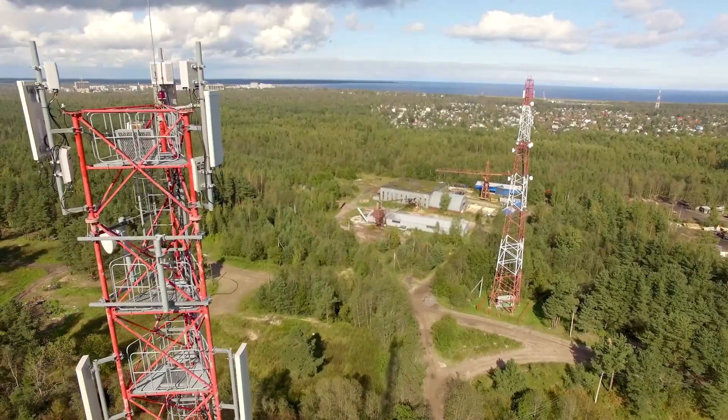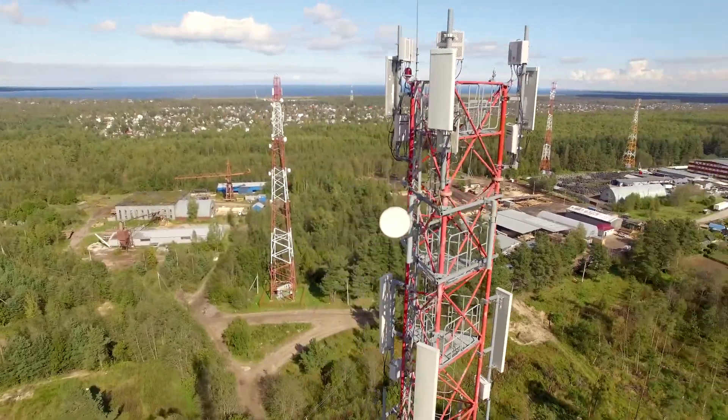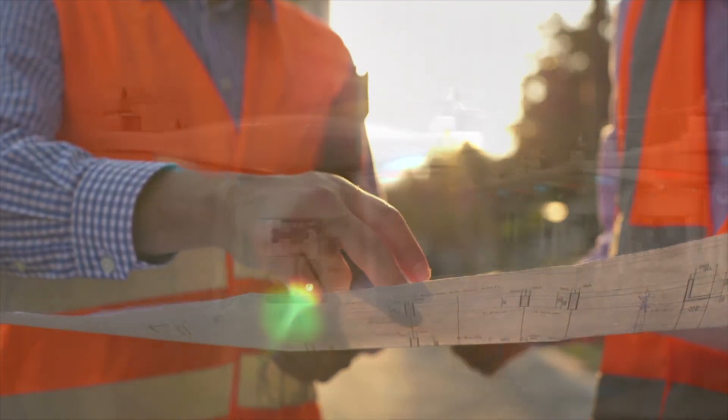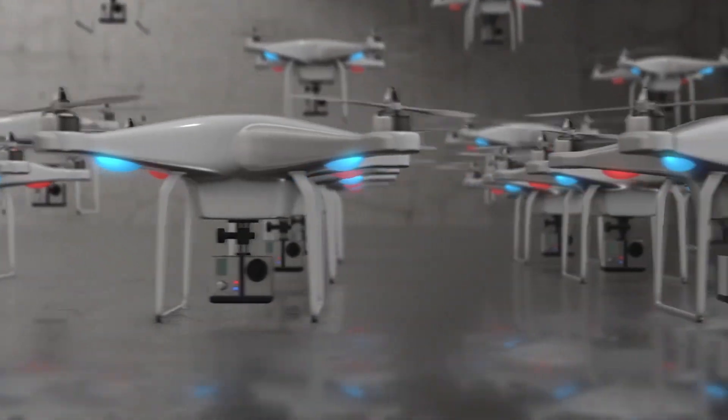We only use commercially licensed FAA drone pilots and carry all necessary insurances. Rest assured, with our airspace analysis, pre-flight plans, safety checks and licensed pilots, your job will be performed safely and will meet or exceed your expectations every time.